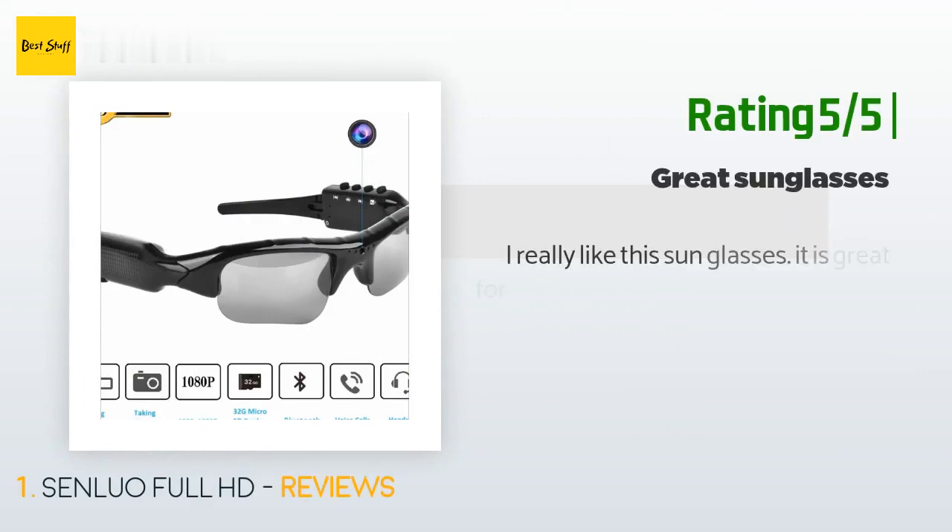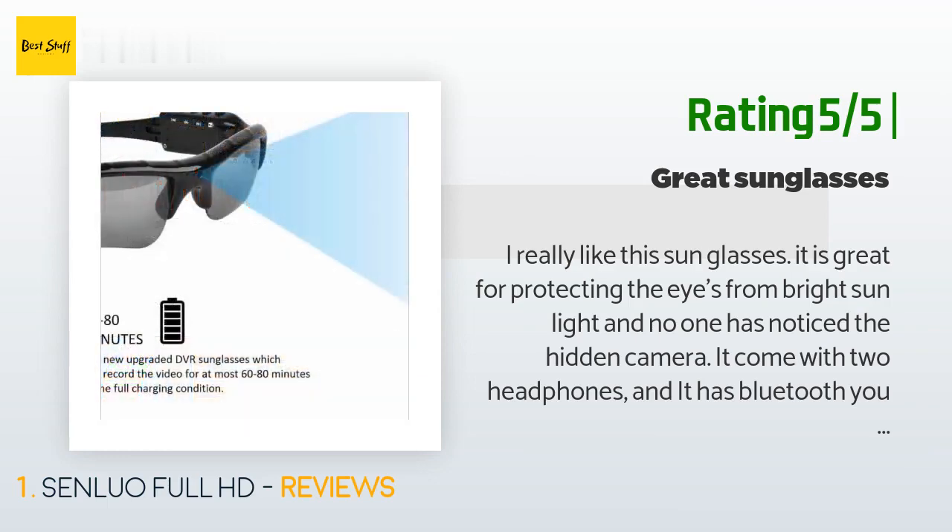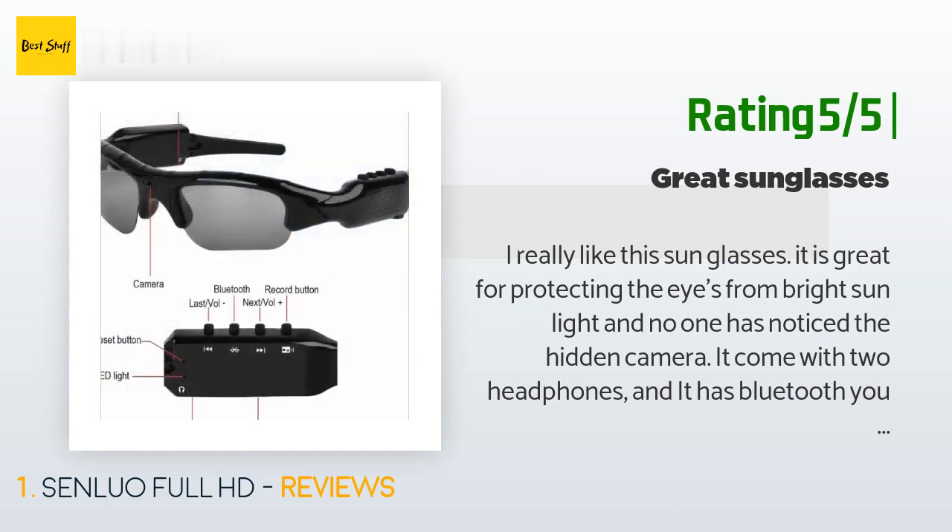Another happy customer said: I really like these sunglasses. It is great for protecting the eyes from bright sunlight and no one has noticed the hidden camera. It comes with two headphones and has Bluetooth — you can connect to your phone to listen to whatever you want from your phone or computer.